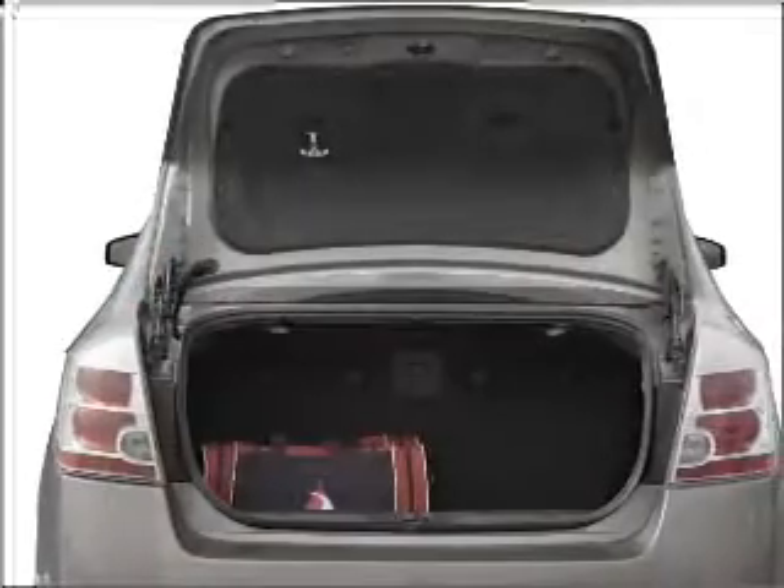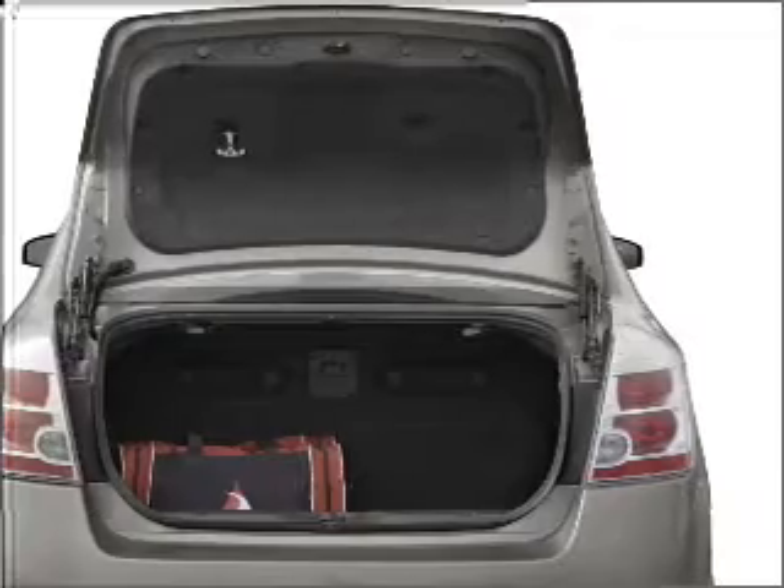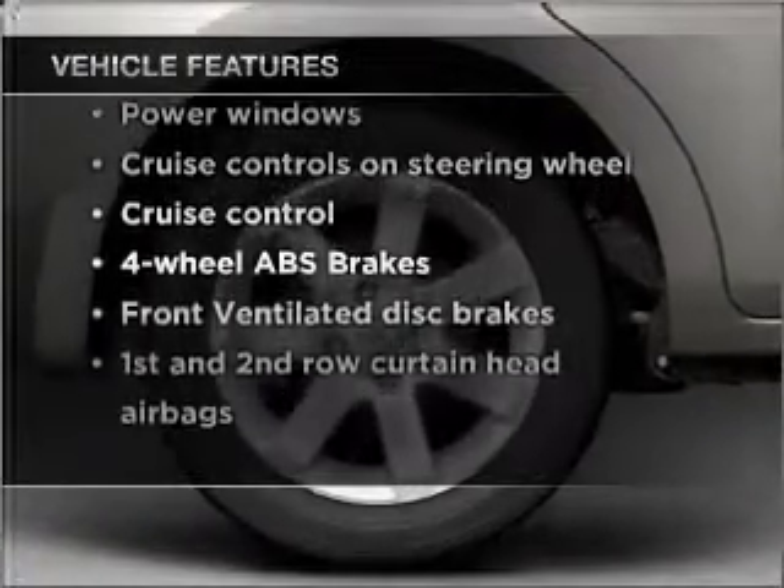Premium wheels give a more luxurious look. You will appreciate the safety feature of anti-lock brakes. Plus, enjoy these notable features that are included in this vehicle: air conditioning.